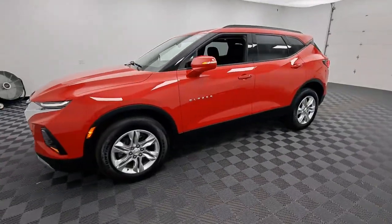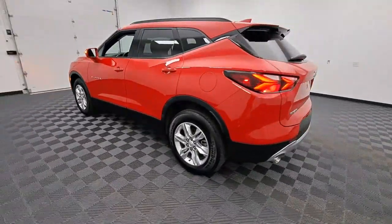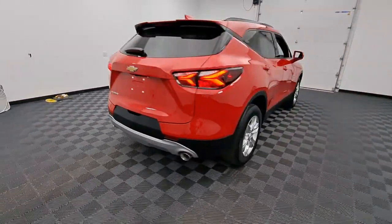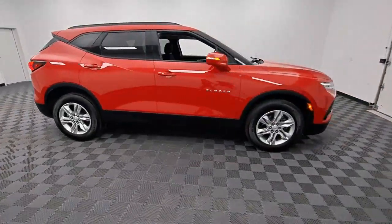Your next car could be the 2020 Chevrolet Blazer. This vehicle is an outstanding buy with fewer than 35,000 miles on the odometer. Here's a sporty Blazer that delivers family-friendly comfort and pleasing driving manners.